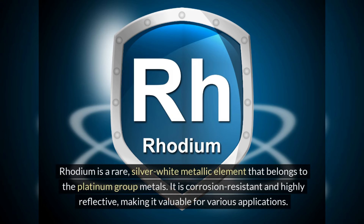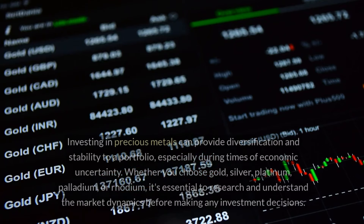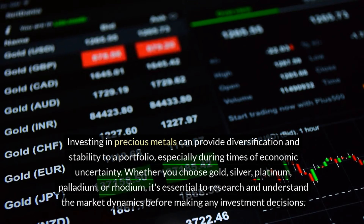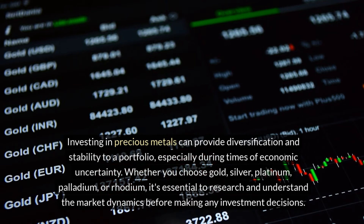Rhodium is a rare silver-white metallic element that belongs to the platinum group metals. It is corrosion-resistant and highly reflective, making it valuable for various applications. Rhodium is estimated to be about 100 times rarer than gold and is primarily mined as a byproduct of platinum and nickel mining. You can purchase rhodium as bars or ingots from a limited number of precious metals dealers. Investing in precious metals can provide diversification and stability to a portfolio, especially during times of economic uncertainty. Whether you choose gold, silver, platinum, palladium, or rhodium, it's essential to research and understand the market dynamics before making any investment decisions.